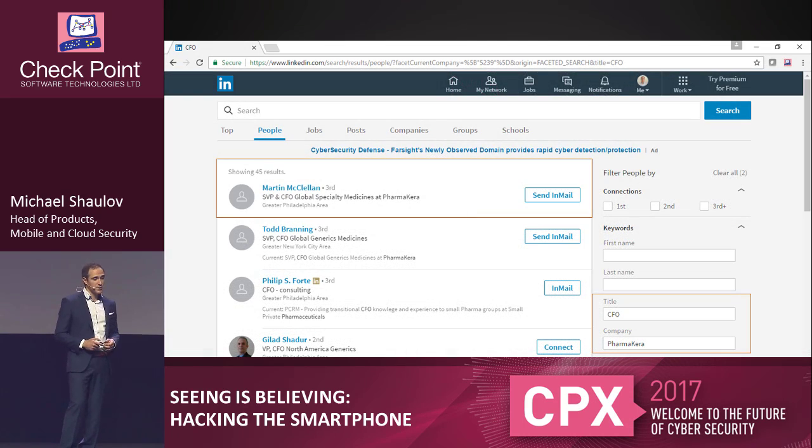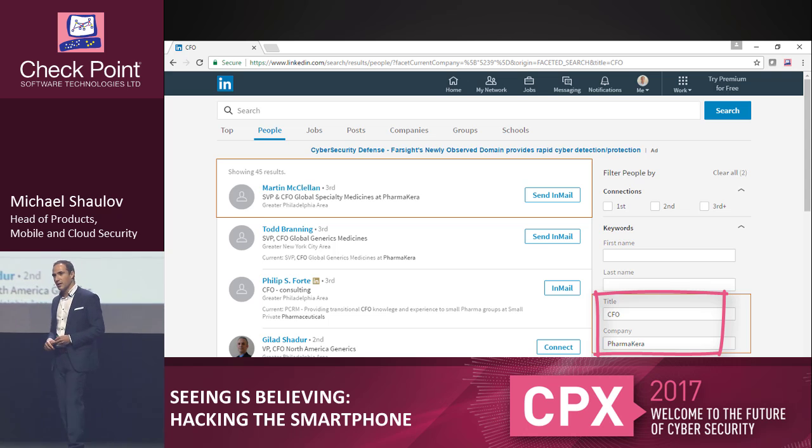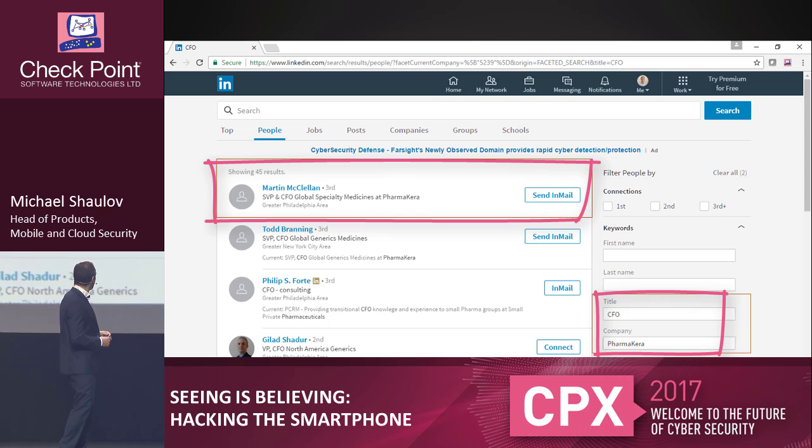We start with a website you're all very familiar with: LinkedIn. It's quite trivial to search for a CFO of a certain company. In this case, it's a fictional company called Pharmacara Healthcare Provider. Once you search the CFO for Pharmacara, you get a couple of entries. The first is a gentleman named Martin McClellan — SVP and CFO of one of its divisions. He looks like a legit target, a guy who can instruct wire transfers and has access to accounting systems.